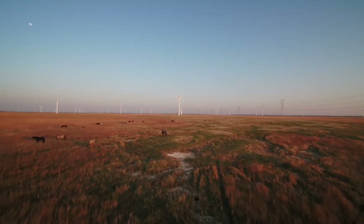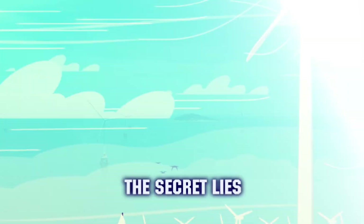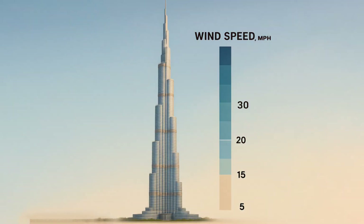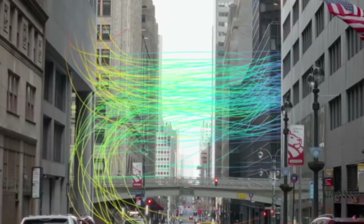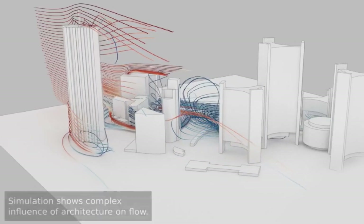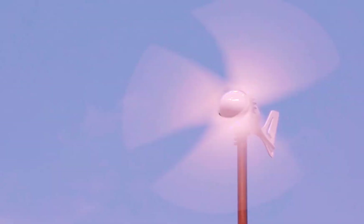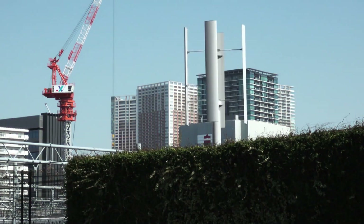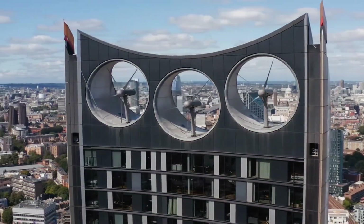Most homeowners don't even realize why those massive wind generators, towering hundreds of feet in the air, are built so impossibly high. The secret lies in a fundamental principle of wind physics: wind speed increases dramatically with height, often doubling or tripling just 50 feet above the ground. At rooftop level, the air moves in chaotic, turbulent patterns created by buildings, trees, and terrain obstacles that can actually damage traditional turbines. This turbulent wind doesn't flow smoothly like the steady currents that massive commercial turbines harvest high above — instead swirling and changing direction unpredictably, which explains why homeowners face such significant challenges when attempting to generate their own electricity.